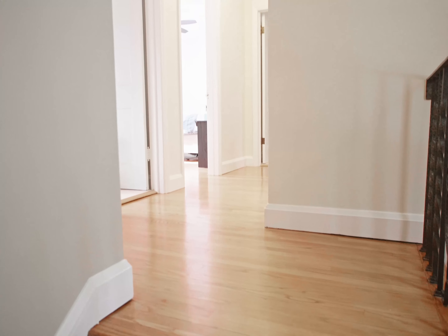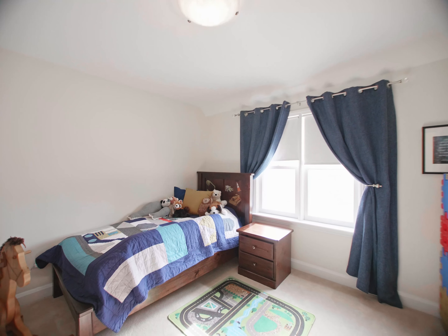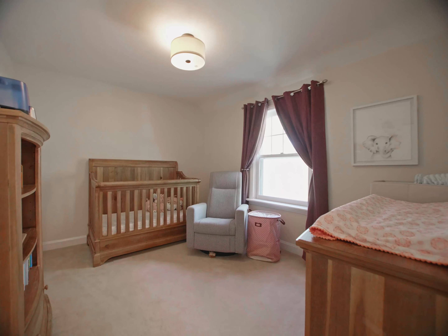Just over 1,300 square feet, three bedrooms, great yard, great parking, great mid-block location in River Heights. This has it all.